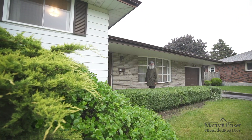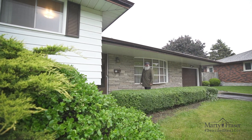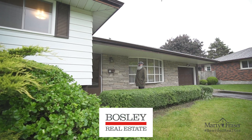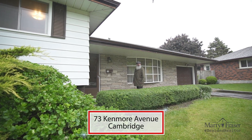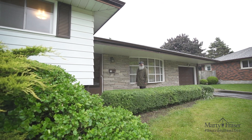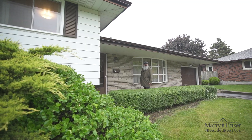Hey there, it's Marty Fraser, the Bearded Realtor with Bosley Real Estate. Today, Amy and I are showcasing our next listing here at 73 Kenmore Avenue in the West Galt portion of Cambridge. This great single-detached side split was built in 1970, has a single-car garage and is on a huge lot. Let's go in and have a look around.